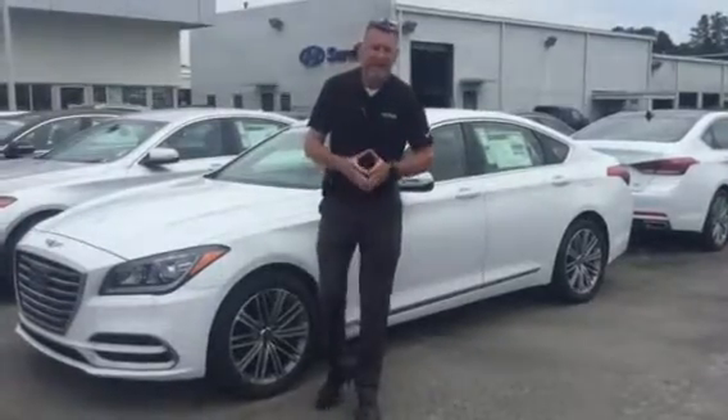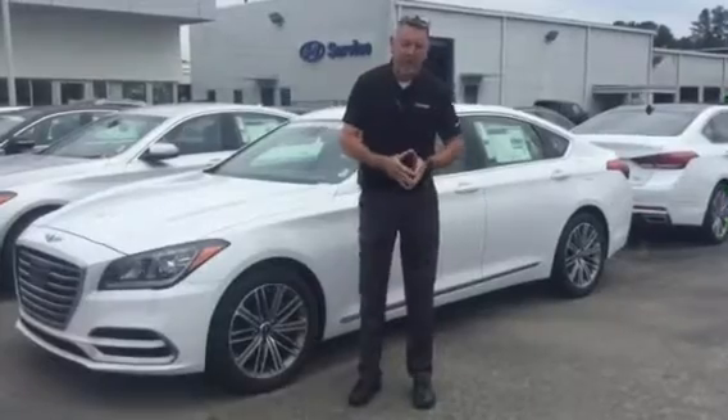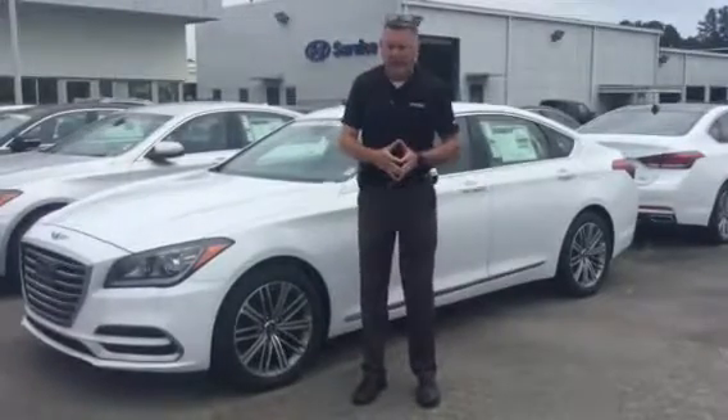Hey Mike, Dean Lanton here at Tamron Hyundai. I want to thank you for your interest in the G80 again. I spoke with Gina — she told me what you're looking for and everything.